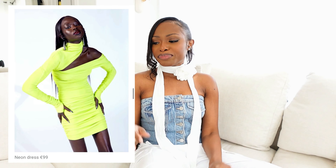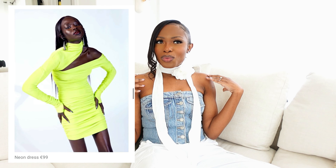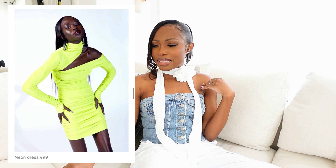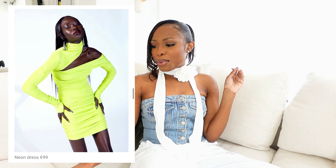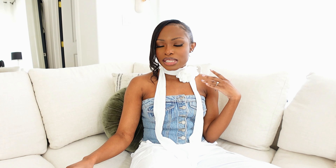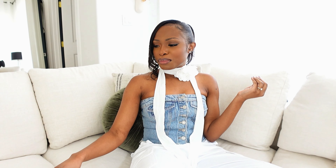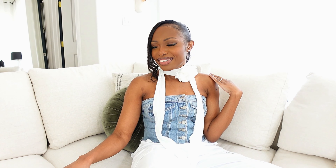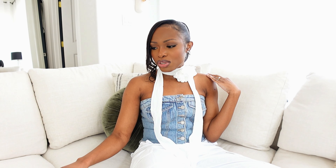Next up we have this neon green piece which is so cool and perfect for spring and summer. I love the color — it just pops beautifully against her skin. Personally though, neon green isn't really my style and I don't know where I'd wear it, so I'd probably pass. It's about $100. It's beautiful but just not for me.